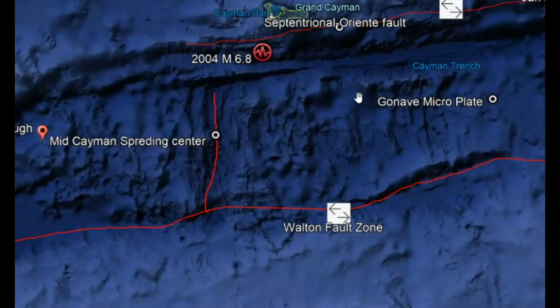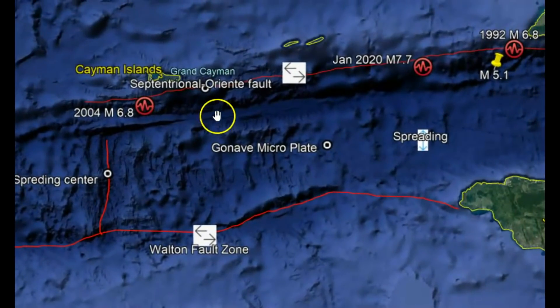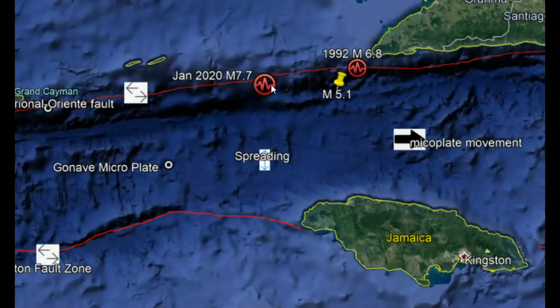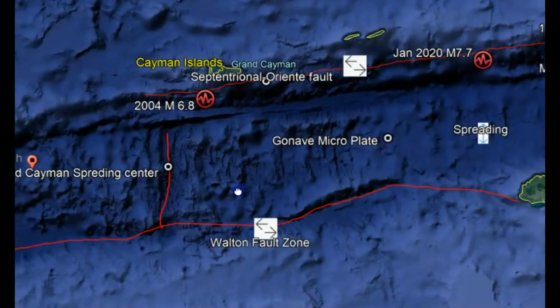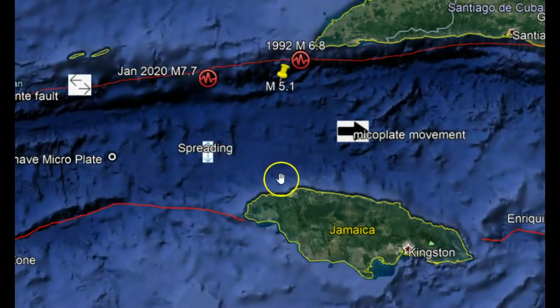The Centennial Oriente fault is responsible for a lot of large earthquakes — we've got a 2004 magnitude 6.8, a 1992 magnitude 6.8, and then January of this year there was a magnitude 7.0. In this area between the Walton fault, we have a Gavani micro plate, and that micro plate is slowly moving east. Here's the spreading center.